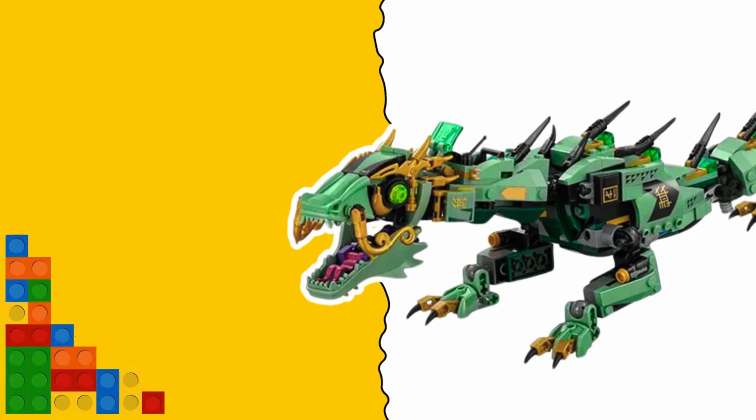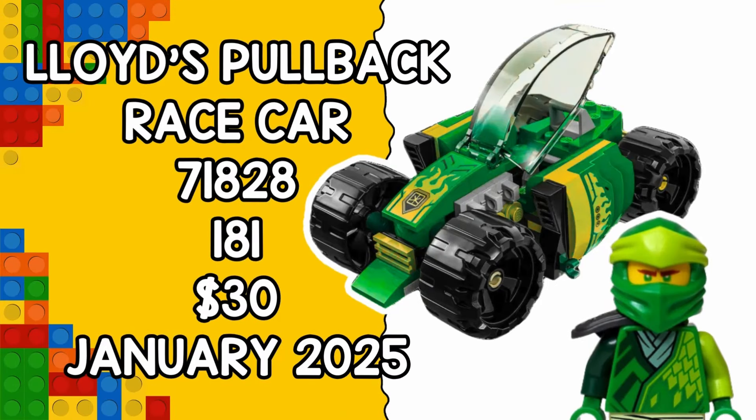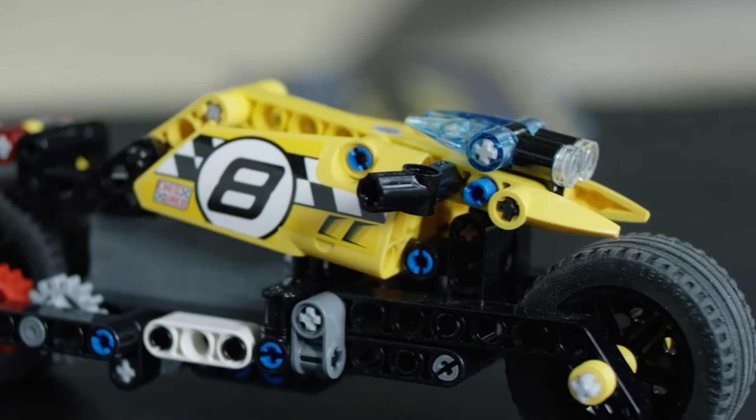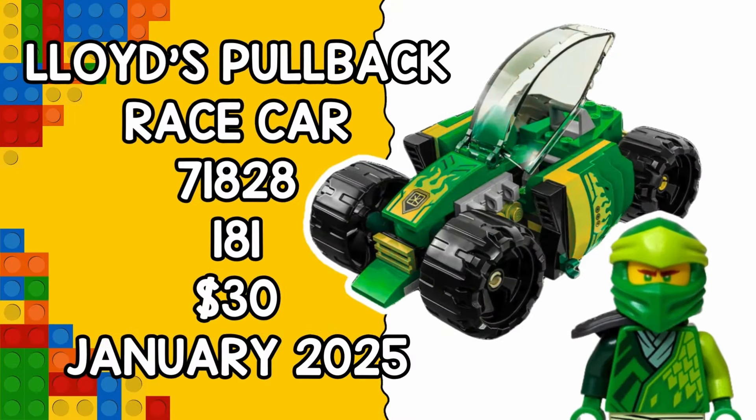We also have new info on set 71828, Lloyd's Pullback Car. It has roughly 181 pieces and will be retailing for $30, scheduled for release on January 1st. This one appears to have an obstacle course for added play value, and the pullback motor uses Technic components. Two minifigures are also apparently included.